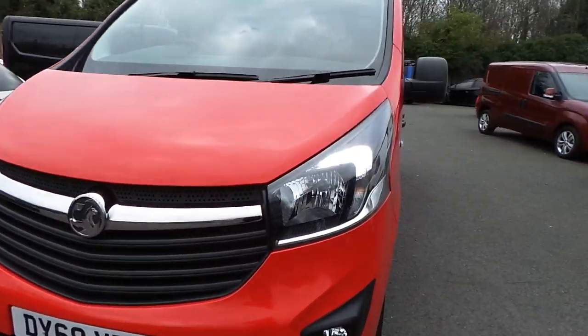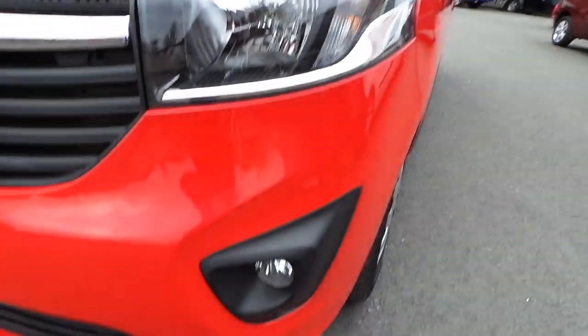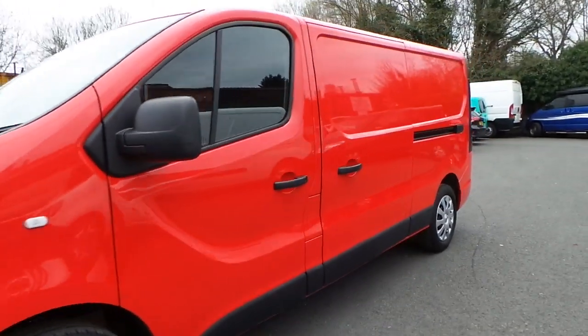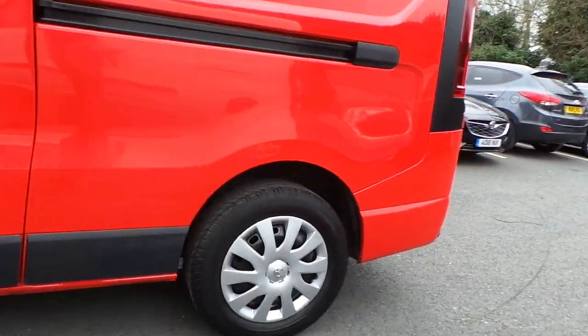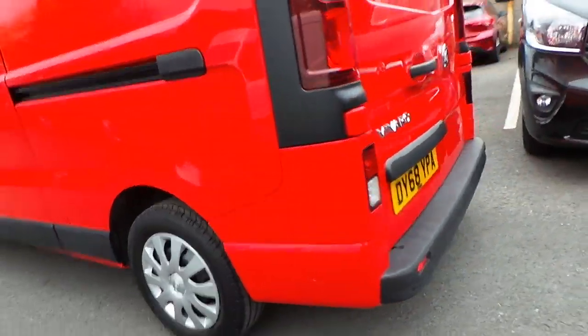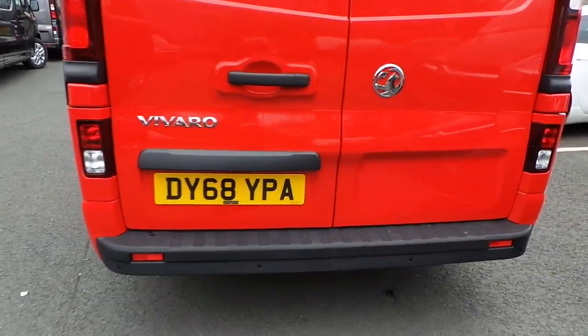Now if we look down here, as you can see we have LED daytime running lights and it also has front fog lights. This vehicle has a nearside loading door, 16 inch steel wheels, rear opening barn doors, and it also has rear parking sensors.